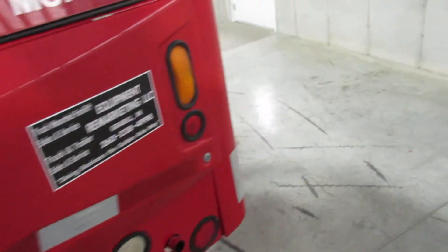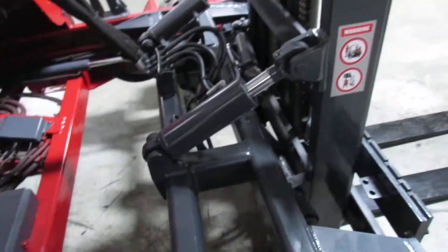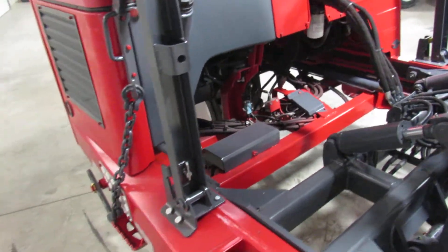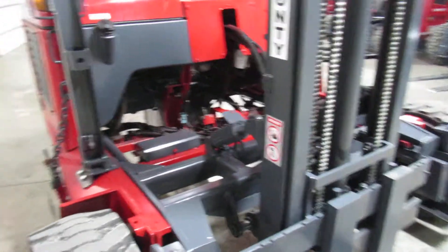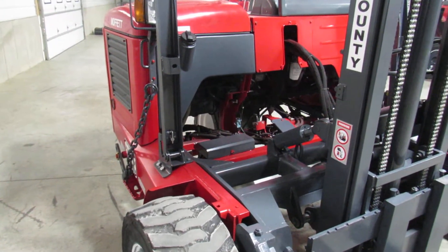I'm going to walk around and also tell you that this refurbished process makes us so confident we're going to give you what we call an operational guarantee. What that simply means is when it shows up, it's going to be in the condition I've shown you here today and we're going to help you out — help you get it fixed. Very rarely does something happen, but you never know and we want you to be confident and buy this thing.